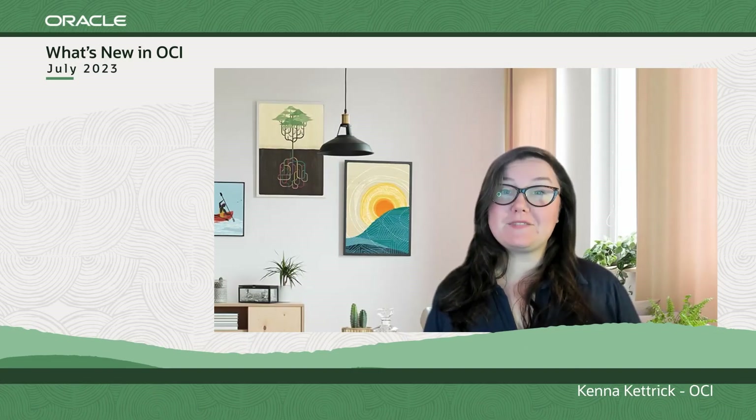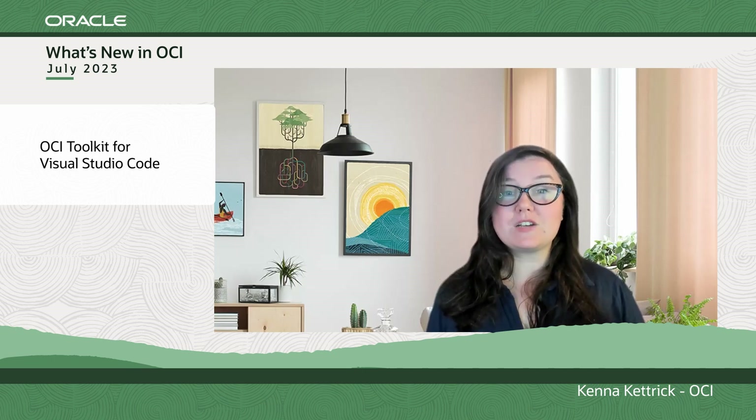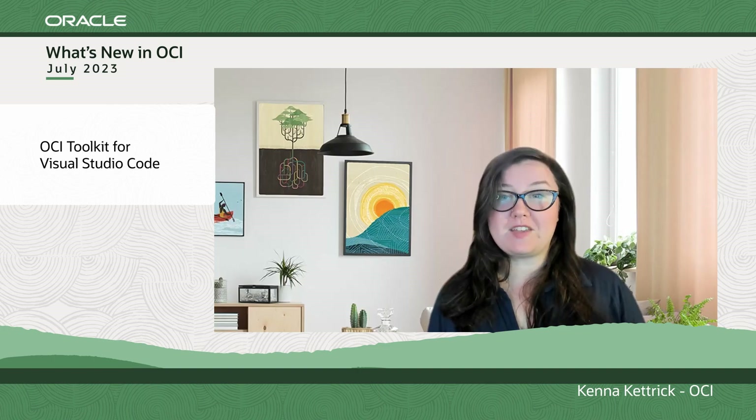I have three pieces of news today. First up, the launch of the OCI Toolkit for Visual Studio Code, or VS Code, which is a rich collection of OCI extensions that make it easier for you to develop, test, and deploy applications on OCI straight from VS Code.